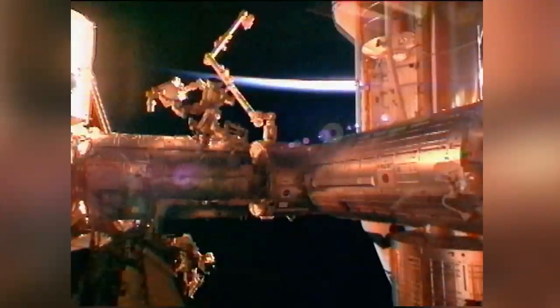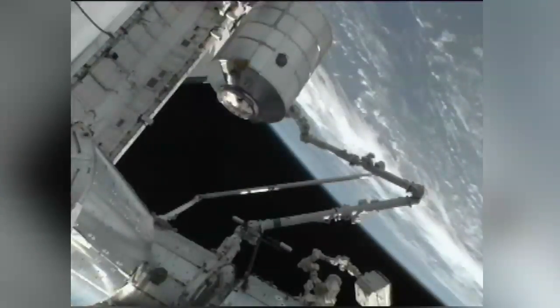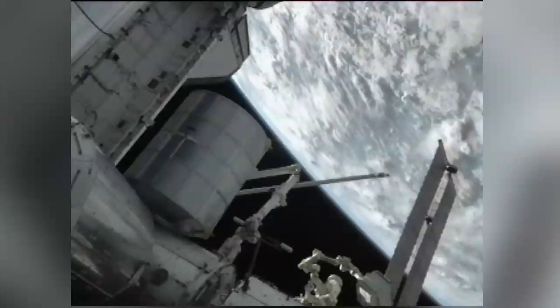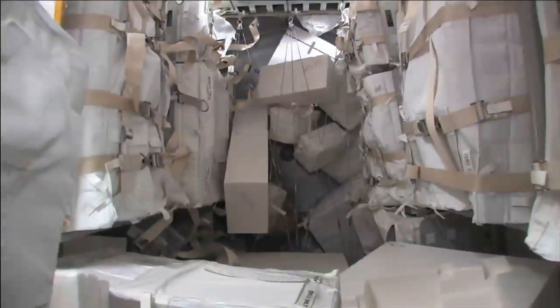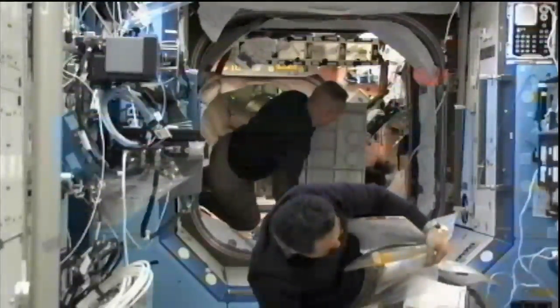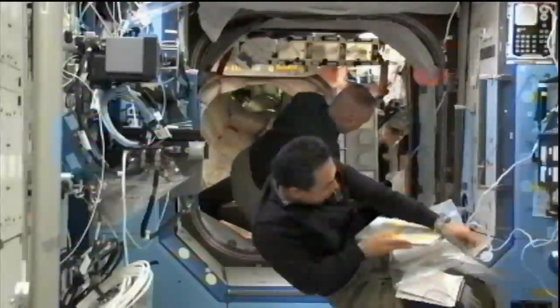Their mission was a resupply flight aimed at bringing more than four tons of supplies and equipment to the station that will sustain operations aboard the orbiting laboratory through 2012. Once docked at the station, the shuttle and astronauts used the robotic arm on the station to lift the Raffaello module stuffed with supplies out of Atlantis and connect it to one of the ports on the station. STS-135 pilot Doug Hurley, along with Sandy Magnus, moving a fairly large-sized heat exchanger.